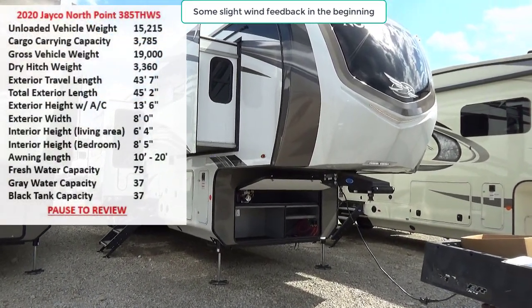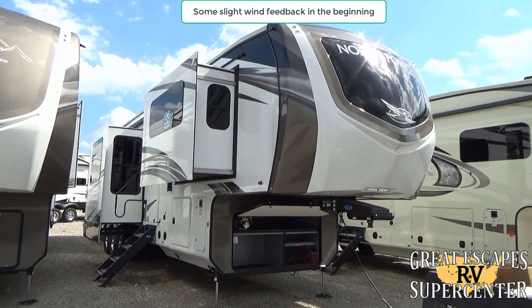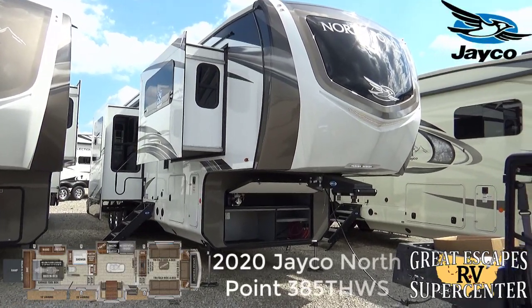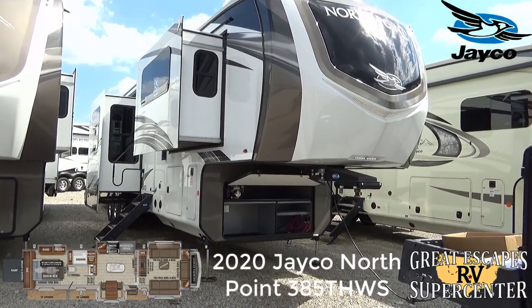Good afternoon everybody, this is Chris Fry coming at you from Great Escapes RV Supercenter. Ladies and gents, it's my pleasure to show off to you all today a 2020 Jayco North Point. This is the 385 THWS floor plan.